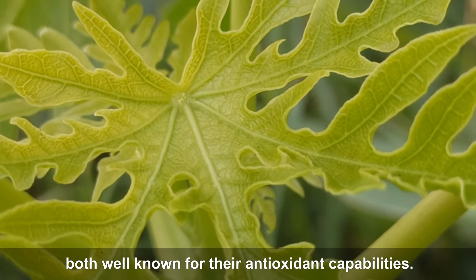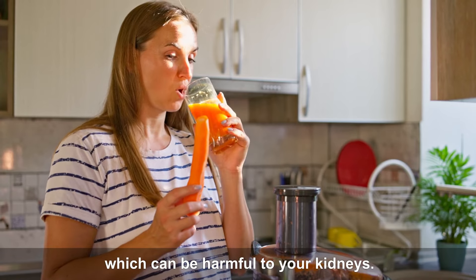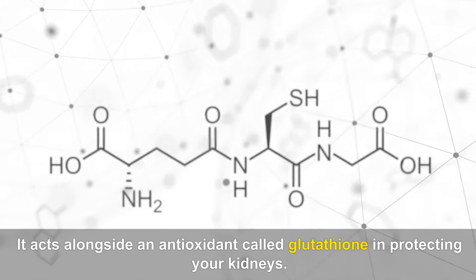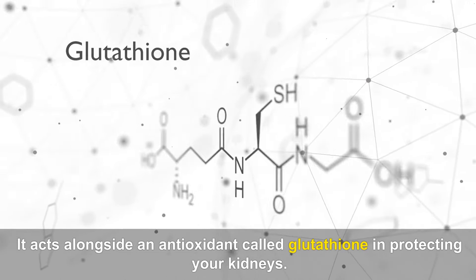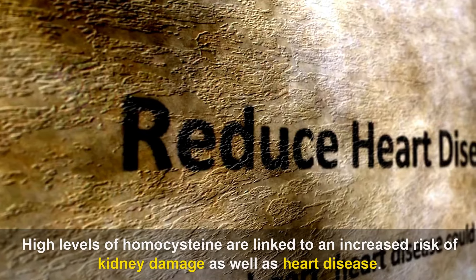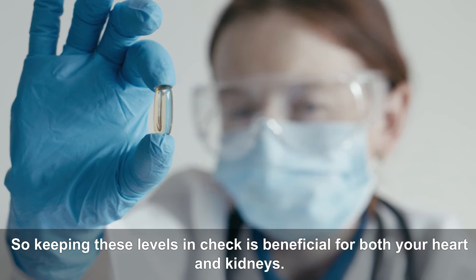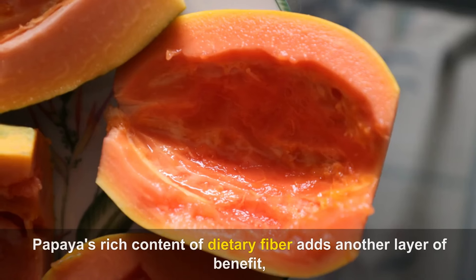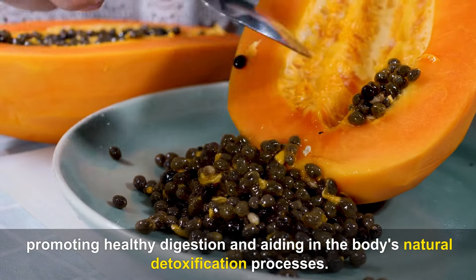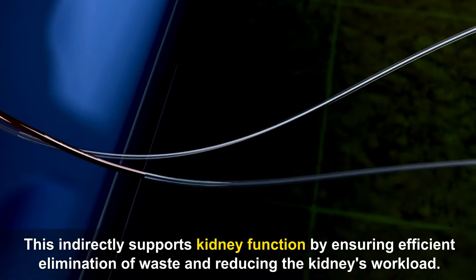Papaya is loaded with essential nutrients that are key to keeping your kidneys healthy. Vitamins A and C are among the nutritional highlights of papaya, both well known for their antioxidant capabilities that help protect your cells from damage caused by free radicals. Folate, found in papaya, acts alongside an antioxidant called glutathione in protecting your kidneys. Folate is also involved in breaking down homocysteine, an amino acid whose elevated levels are linked to an increased risk of kidney damage as well as heart disease. Papaya's rich content of dietary fiber also promotes healthy digestion and aids in the body's natural detoxification processes, indirectly supporting kidney function.